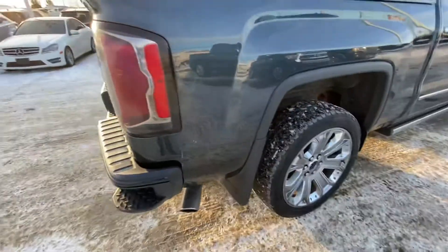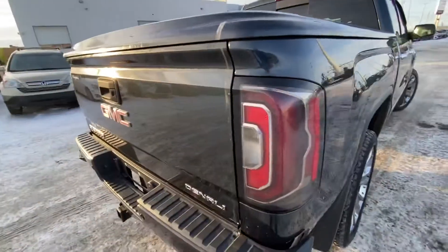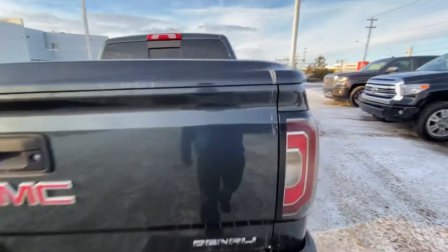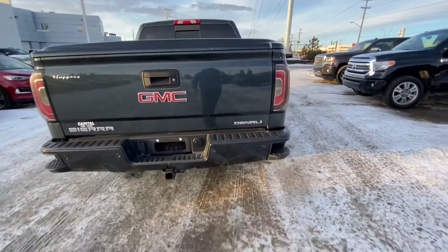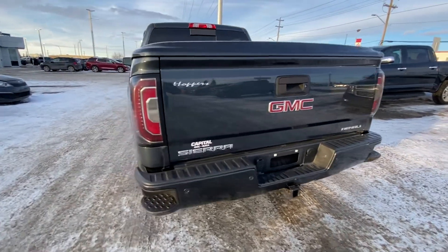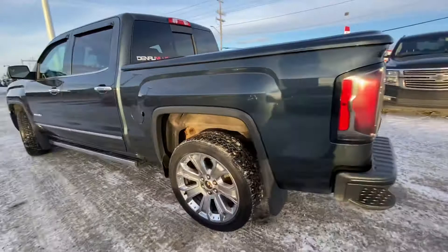Mud flaps on the back, LED tail lights. This truck comes with the hard lift-up tonneau cover and spray-in box liner. You've got your backup sensors, backup camera, seven-pin connector and four-pin connector for towing, and a corner side step to get in.